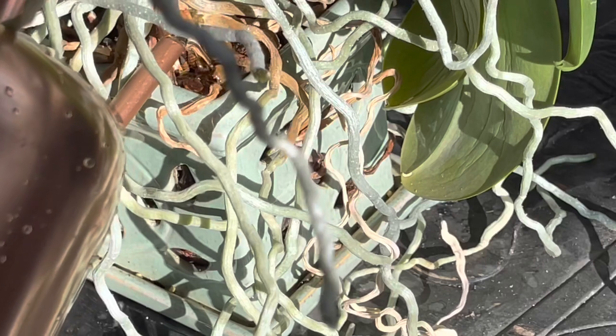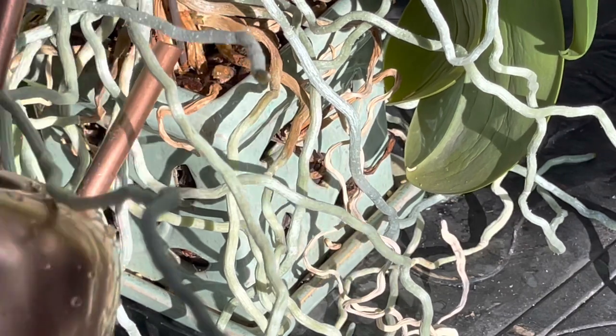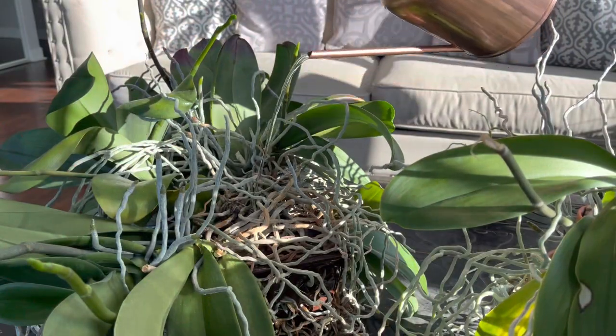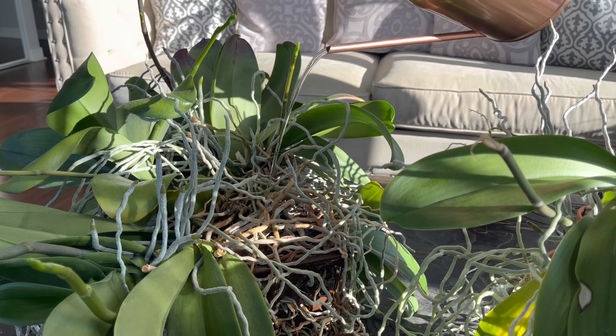I water these beauties one to two times per week, normally on Wednesday and Sunday. They are too big to soak so I no longer soak these guys. The top watering seems to work great for them and they're really thriving in this condition.